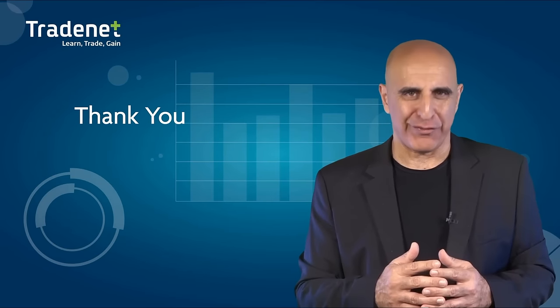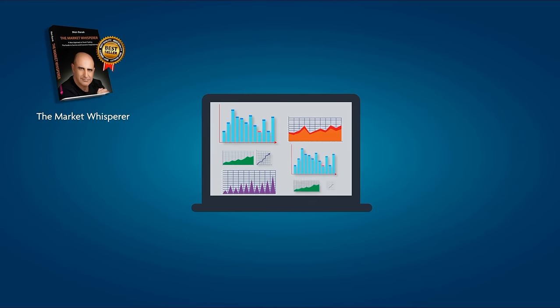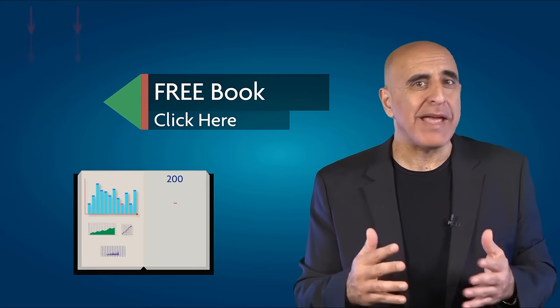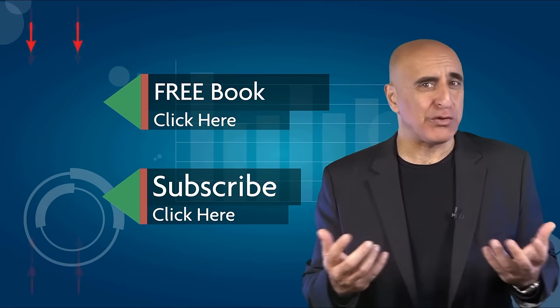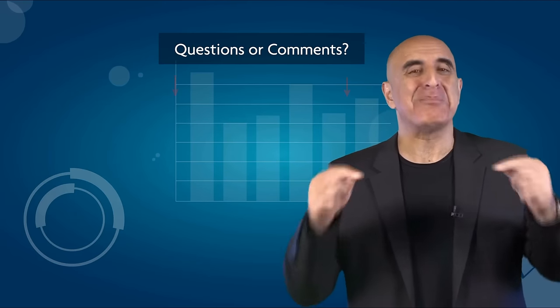Thank you for watching. The material was taken from The Market Whisperer, my Amazon bestselling book. This essential guide to stock trading is ideal for those with no background or experience in stock trading. Click here to read the 200-page Part 1 of this book absolutely free. If you like this video, please subscribe to our YouTube channel where you can view many more stock trading videos. Questions or comments, please submit them below.